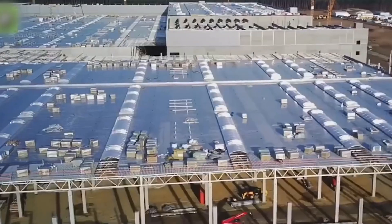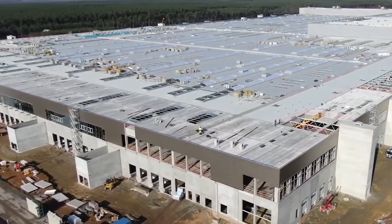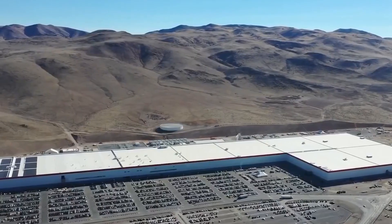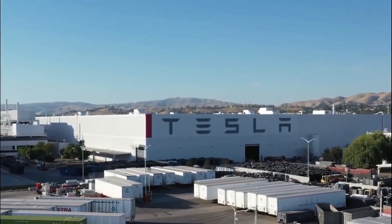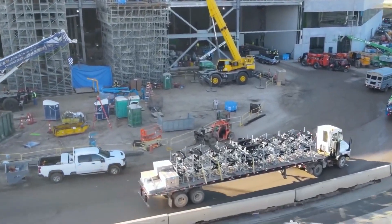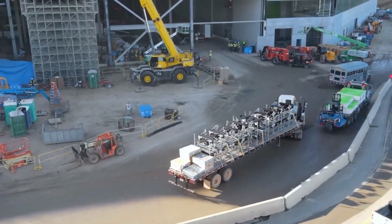Giga Texas, or Gigafactory 5 as it's also known, is the only building in the world that can produce a full vehicle purely through automation. The roof of Giga Texas is covered with solar panels in such a way that it spells the word Tesla. Located next to the main building, there is another plant that will manage the power from additional solar panels installed beside the giant Giga Texas.